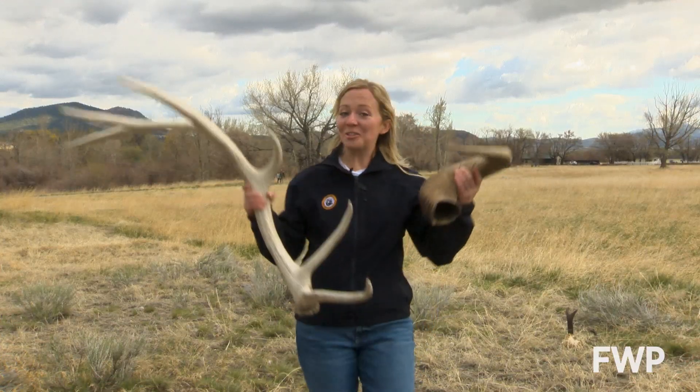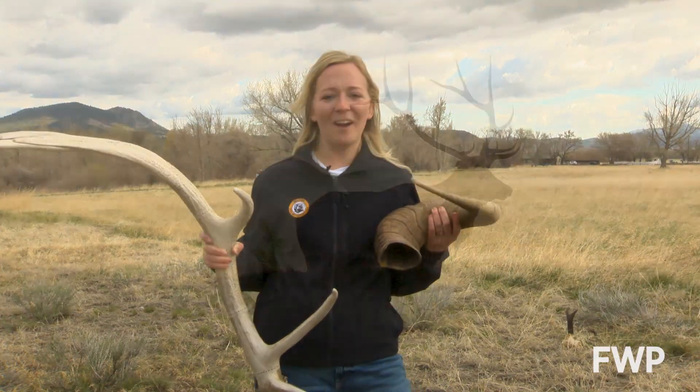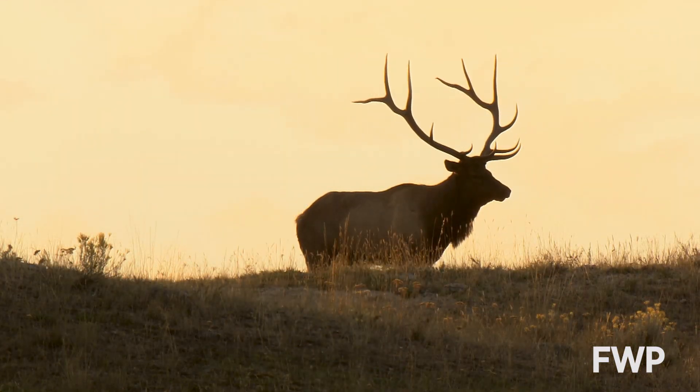So I hope I shed some knowledge on ya! I'm Cori Rice out among Montana's fish, wildlife, and parks.